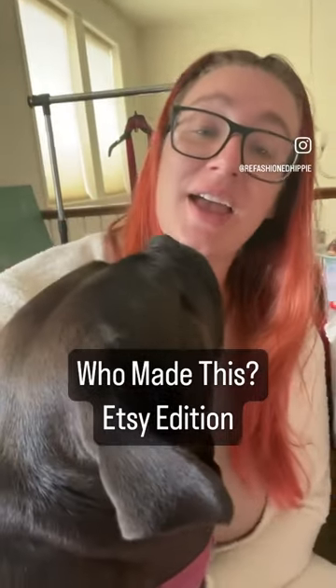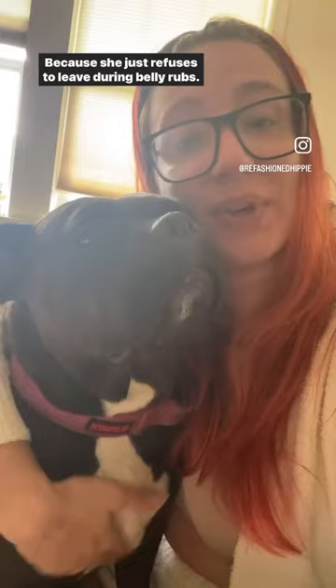Hello. Tank and I are back with another edition of Who Made This? Because she just refuses to leave during belly rubs.